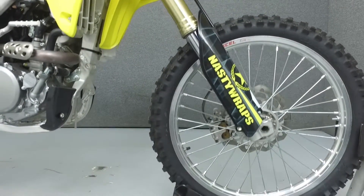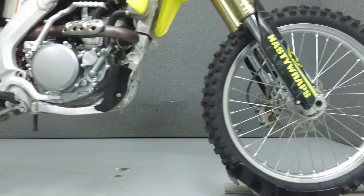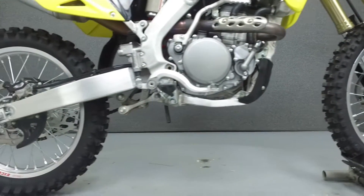It has been upgraded with a ProTaper Clutch Perch, Muggers, Nasty Rep Graphics, Bentol Fat Bars, and Aftermarket Radiator Guards.